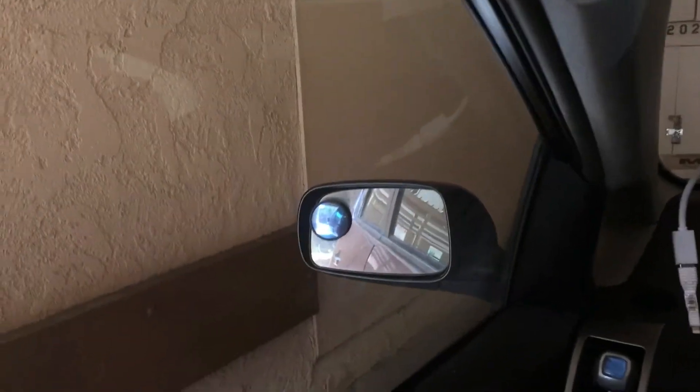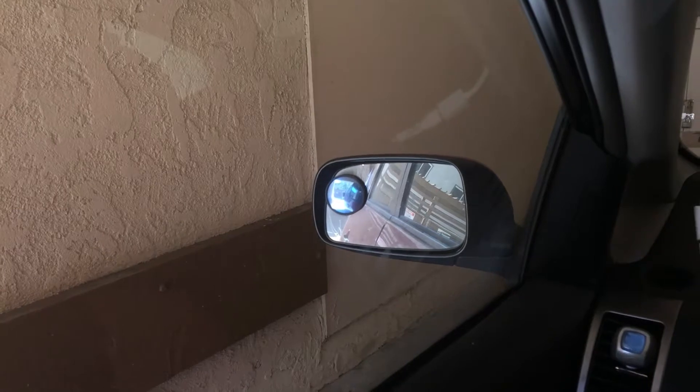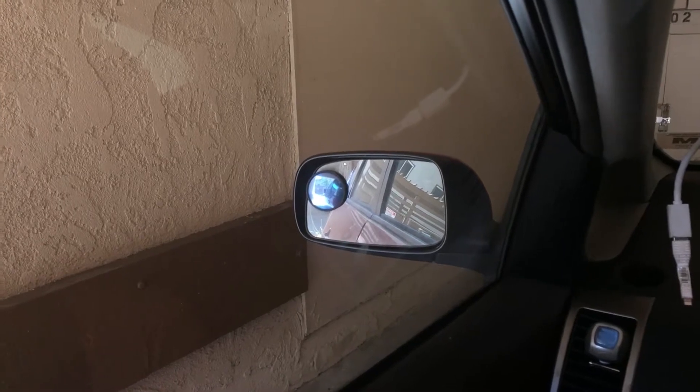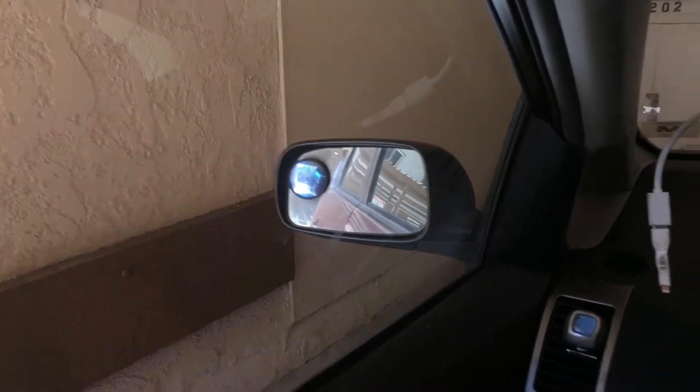I recommend having those little mirrors on your mirror so you can see to the side — to the left — so you don't hit people, because with Uber you sometimes go left and right and sideways trying to pick somebody up.